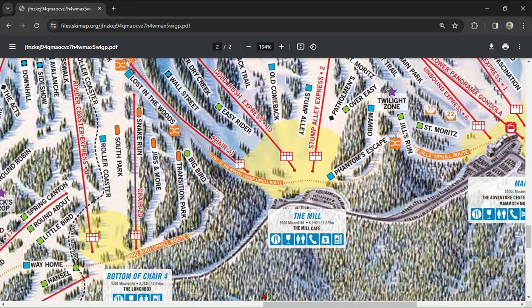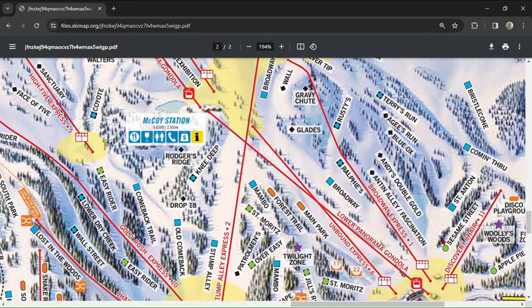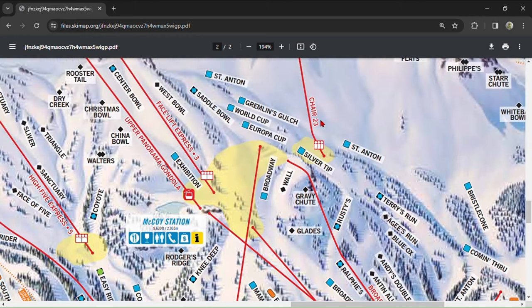Now we'll cover Main Lodge. Unbound Express is strictly a park lift — it's hard to actually get anywhere from this lift besides the terrain parks. Main Park has a mixture of very large jumps, rails, jibs, and a 22-foot superpipe. Forest Trail is a toned-down version of that. Broadway Express is one of the best lifts for advanced skiers, with several steep black groomers as well as Gravy Chute — a steep, narrow chute with action figures glued to the rocks. Gravy Chute is hard, so be comfortable with other single blacks before attempting it. Below Gravy Chute is Glades, a steep, widely-spaced glade run. Broadway Express also gives easy access to the upper Panorama Gondola and Chair 23.